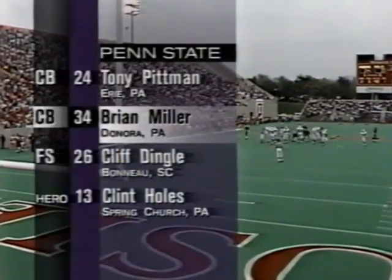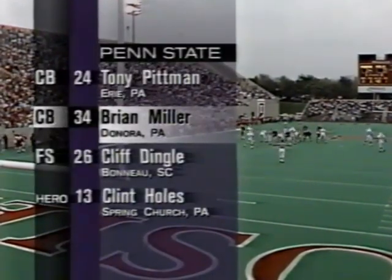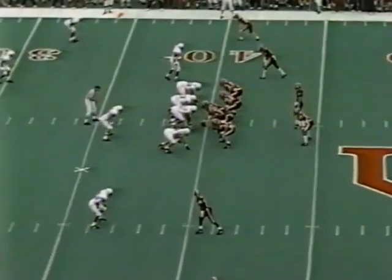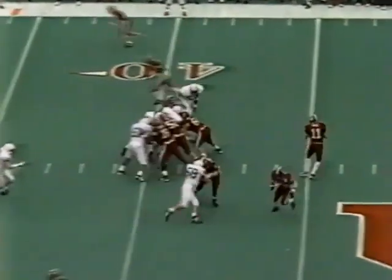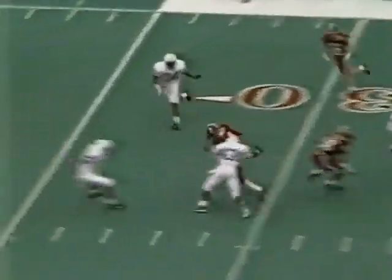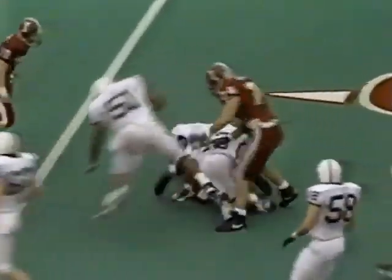Brian Miller had two interceptions against Ohio State last week, with Pittman, Dingle, and Holes. Out of the shotgun with four wide outs for Pacey, and the pass is completed — a first down to Beatty. He breaks away. So much for the slump. Eddie Beatty with a big first down catch.